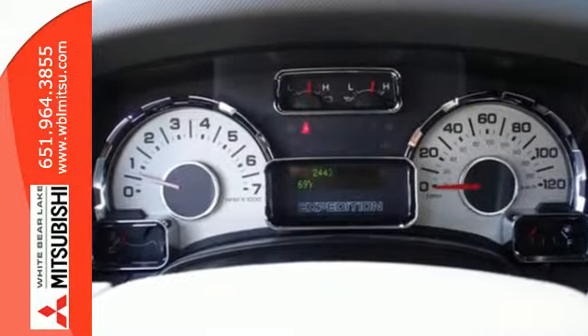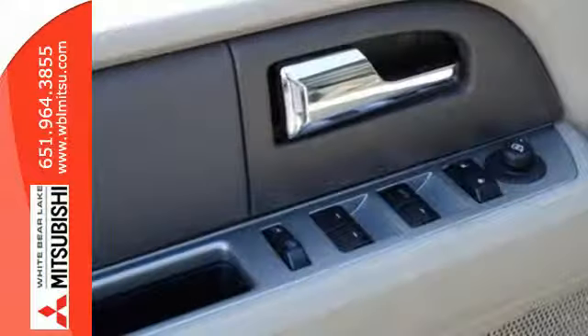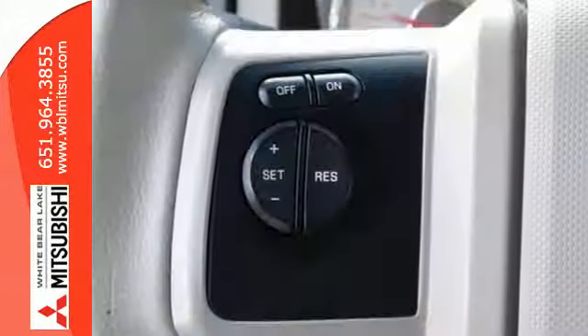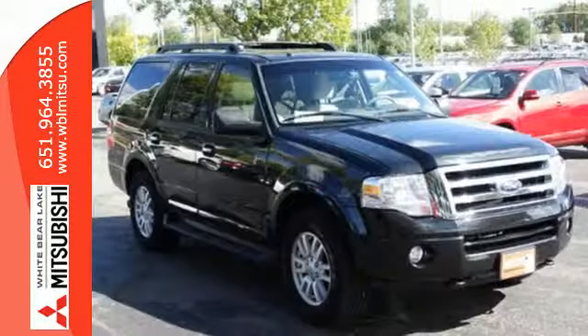You'll never worry with great safety features like anti-lock brakes and stability and traction control. Instead, you'll enjoy every minute of your adventures with rear audio controls, parking sensors, keyless entry, adjustable pedals, and fog lamps.